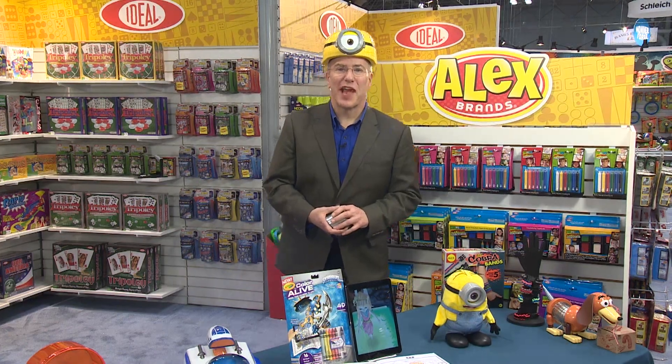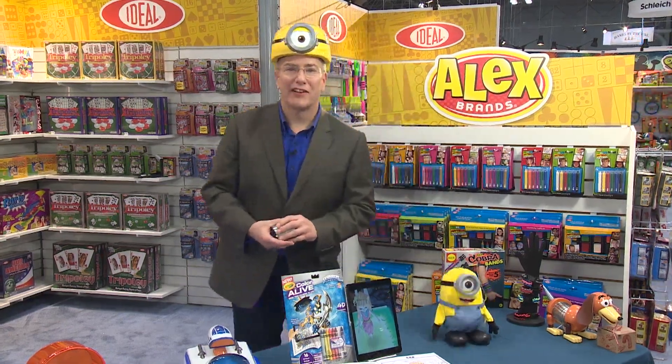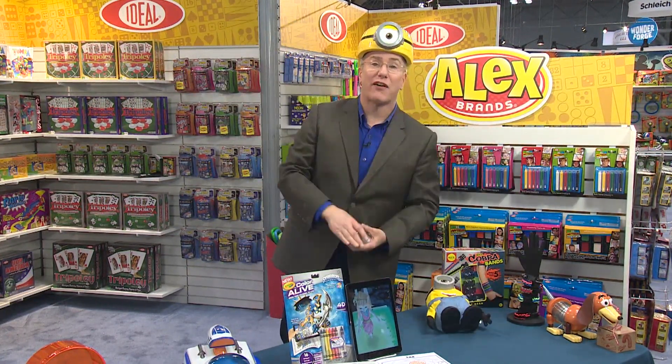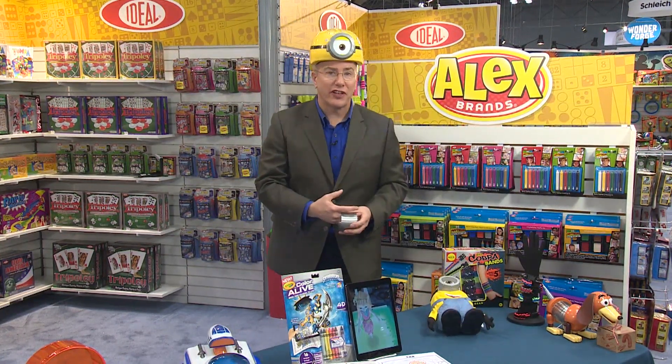Hey, it's Chris the Toy Guy from TTPM, and we're at Toy Fair, backstage at the Alex Brands booth, where we're celebrating the 70th anniversary of that iconic American toy, the Slinky.